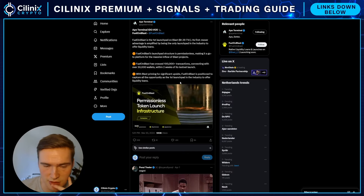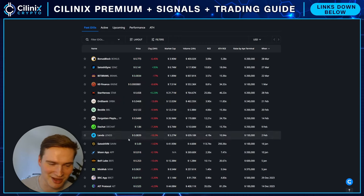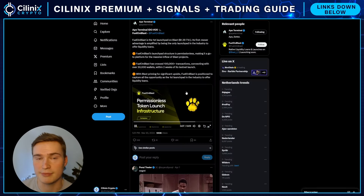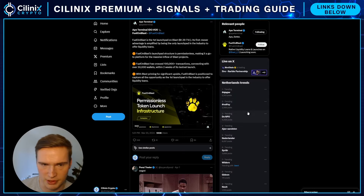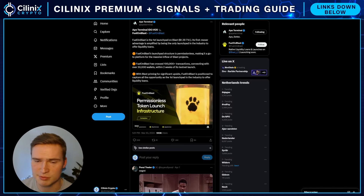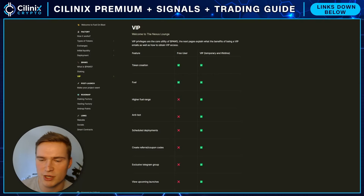Fuel on Blast and the PAWS token are launching on Ape Terminal, which if you don't know, most of their launches have done very well — the very least being a moon, and most doing multiple X's. Once that comes about, I'll let you know how to participate and the full potential of it. In general, launching via Ape Terminal is a big plus. Right now it's still early — check it out, follow them on Twitter, all links are in the description. Follow me as well for updates on Twitter and in the Telegram groups. Take care and bye!